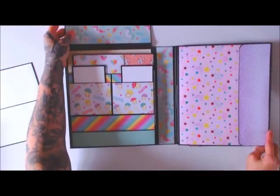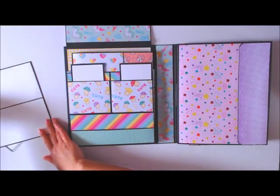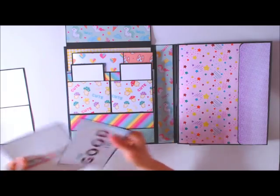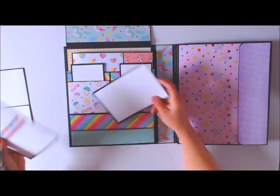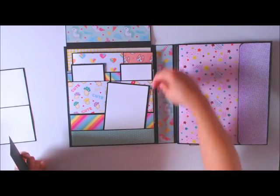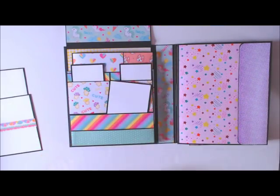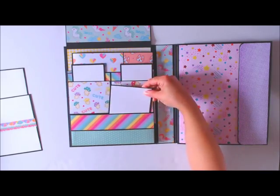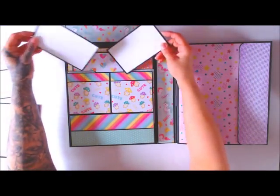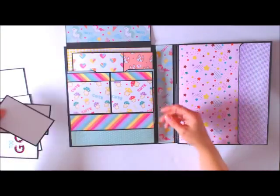So it opens like this, and there is a little shallow pocket here - that's the pocket that was keeping the cover closed. There is also a pocket here, and then there are two pockets up here holding photos.